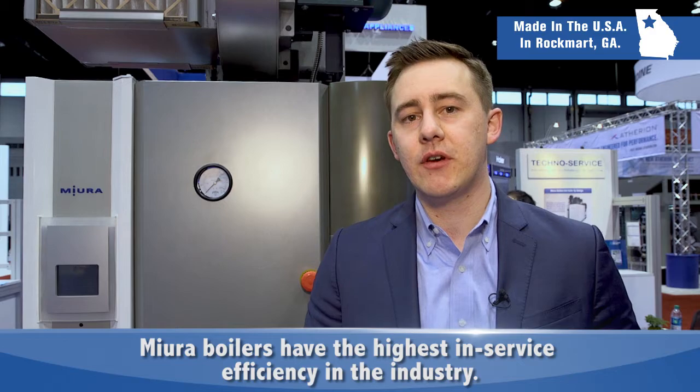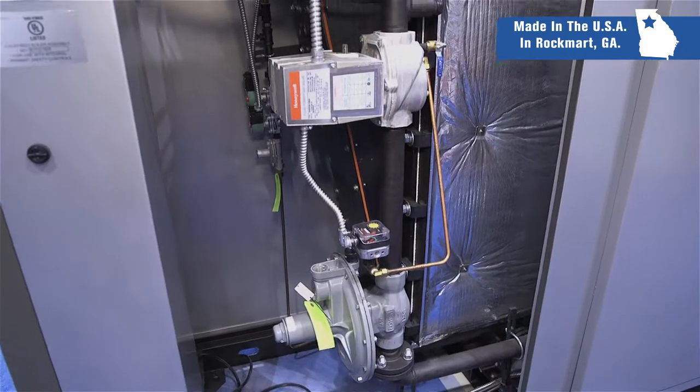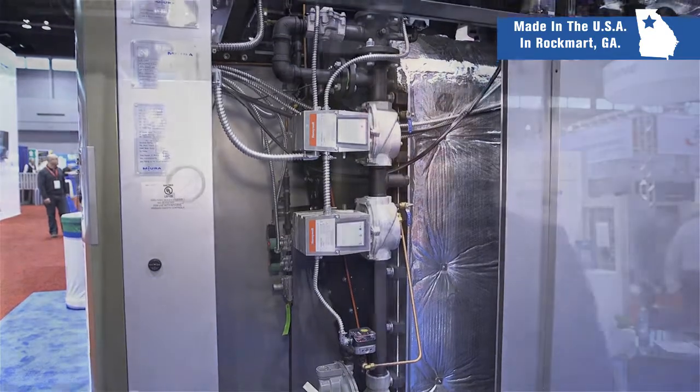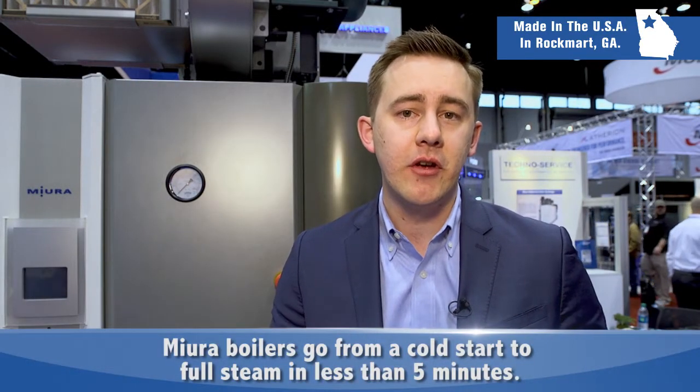What we like to focus on is in-service efficiency, and our boilers have the highest in-service efficiency on the market. A traditional fire tube is going to take 45 minutes to an hour to start up, whereas a Mira will come from a cold start to full steam pressure in under five minutes.